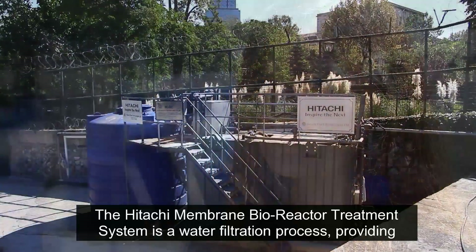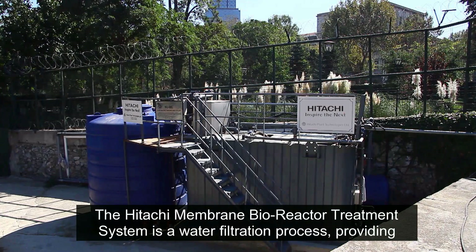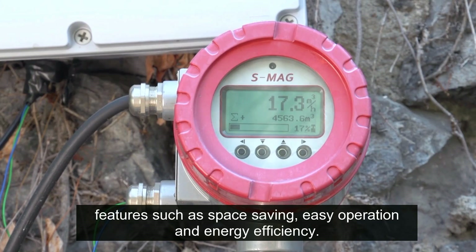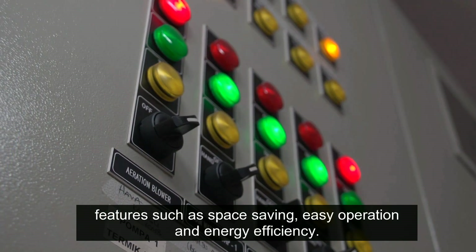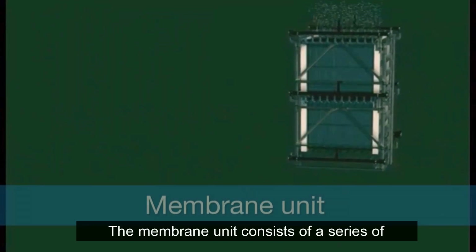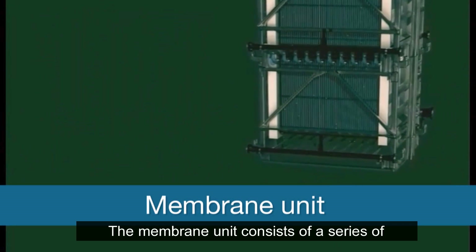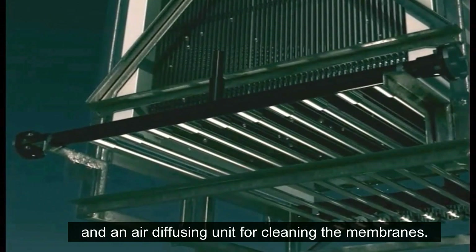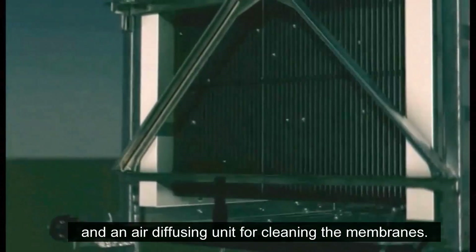The Hitachi Membrane Bioreactor Treatment System is a water filtration process, providing features such as space saving, energy saving, easy operation and energy efficiency. The membrane unit consists of a series of membrane modules for filtering the grey water and an air diffusing unit for cleaning the membranes.